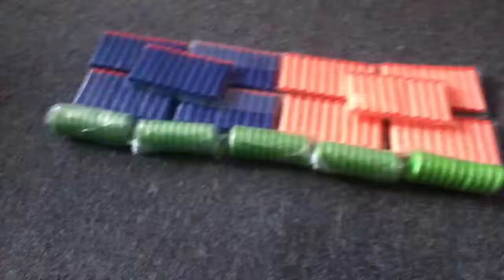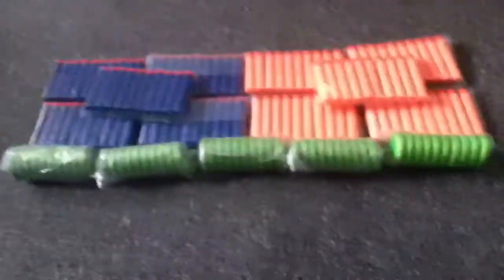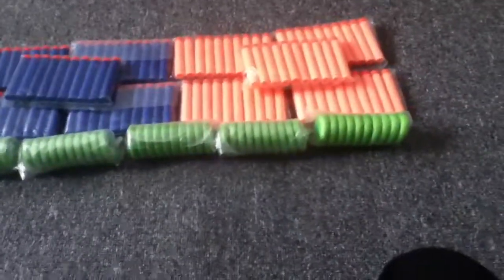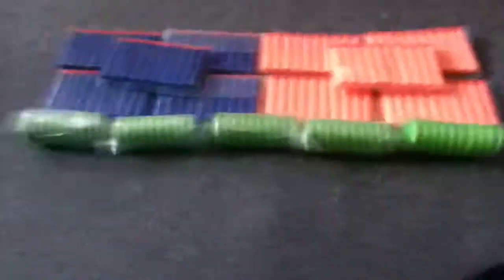Hi guys, Broboss here and today I've got a special package from eBay. I picked this up today after school. I'm really excited about this package and I can't wait to get into it.